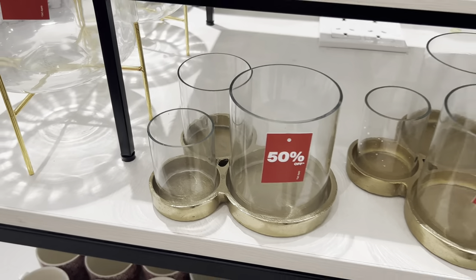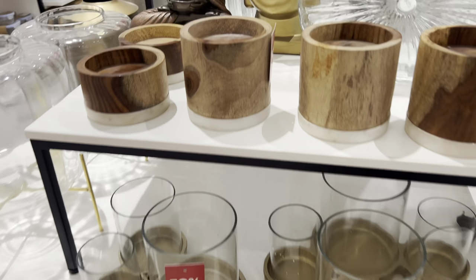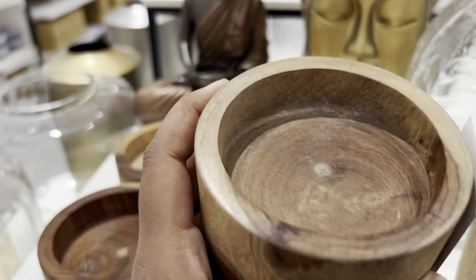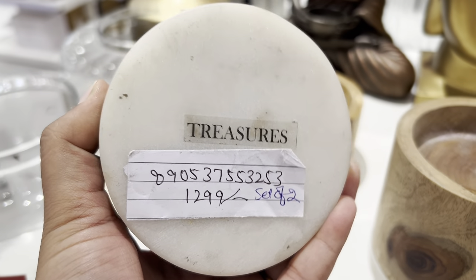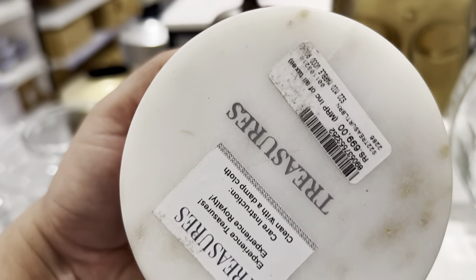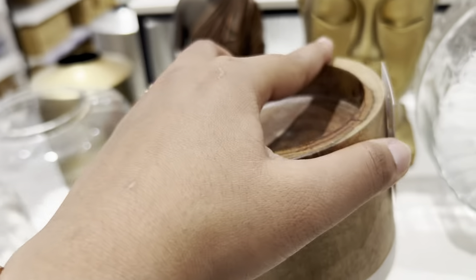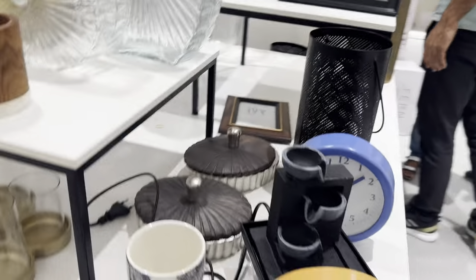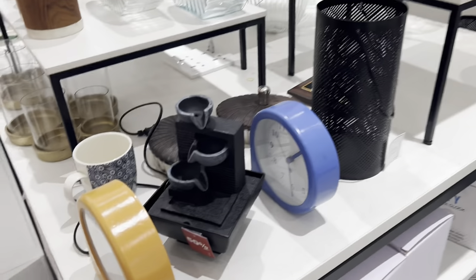Next is this one — also on flat 50 percent discount, quite pretty. It had a marble base and a wooden top, so it's a great piece for holding candles. It was rupees 6.99 but after flat 50 percent discount you can get it for 350 rupees — I thought it was a good deal.